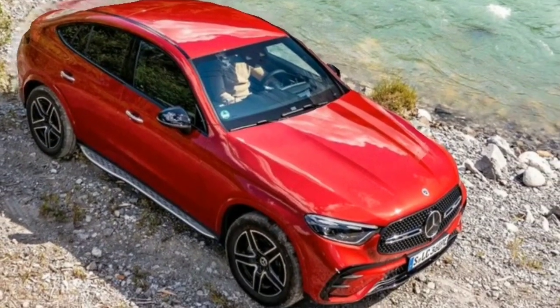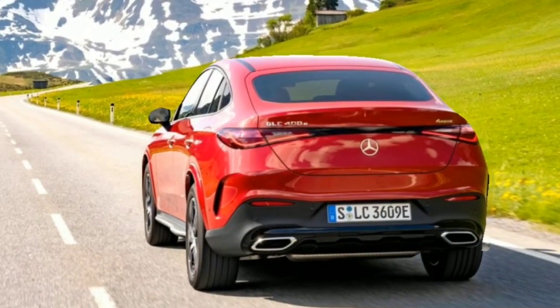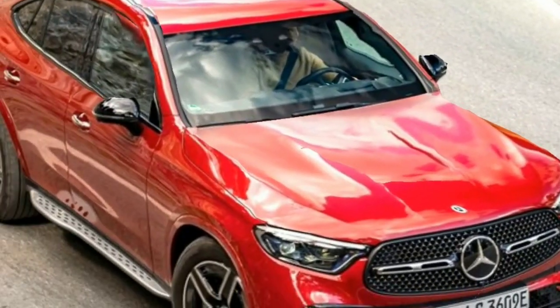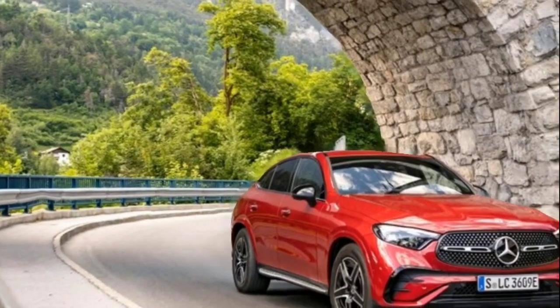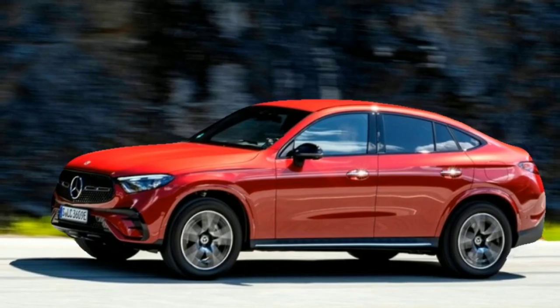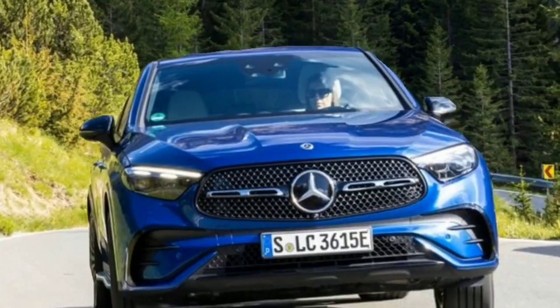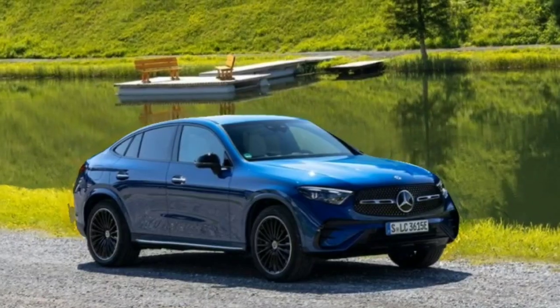We anticipate the passenger volume of the 2024 GLC Coupe to be comparable to that of the SUV, though headroom will probably be lessened by the sloping roofline. The rear seat should offer 37.4 inches of legroom, matching the GLC SUV's 40.7 inches in the front. With 19.2 cubic feet behind the back seats and 52.6 cubic feet with the back row folded flat, the trunk has more room than the previous model.